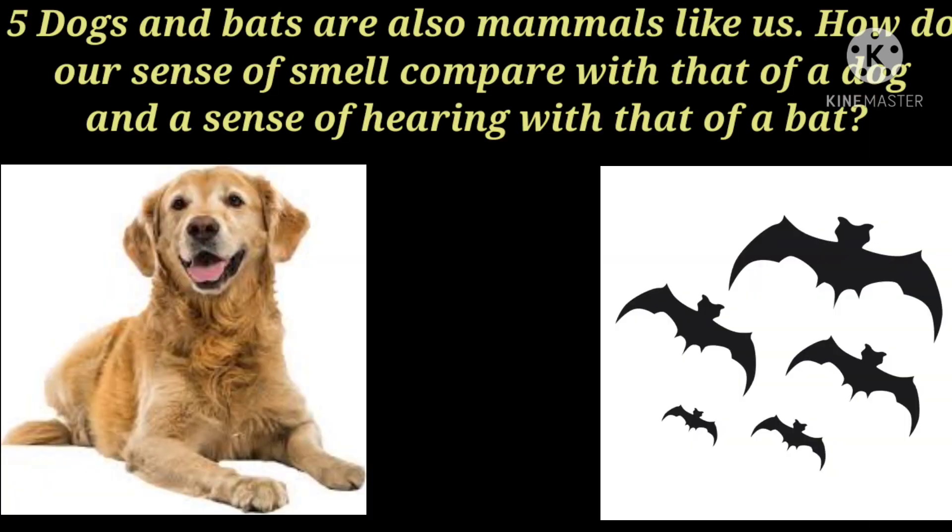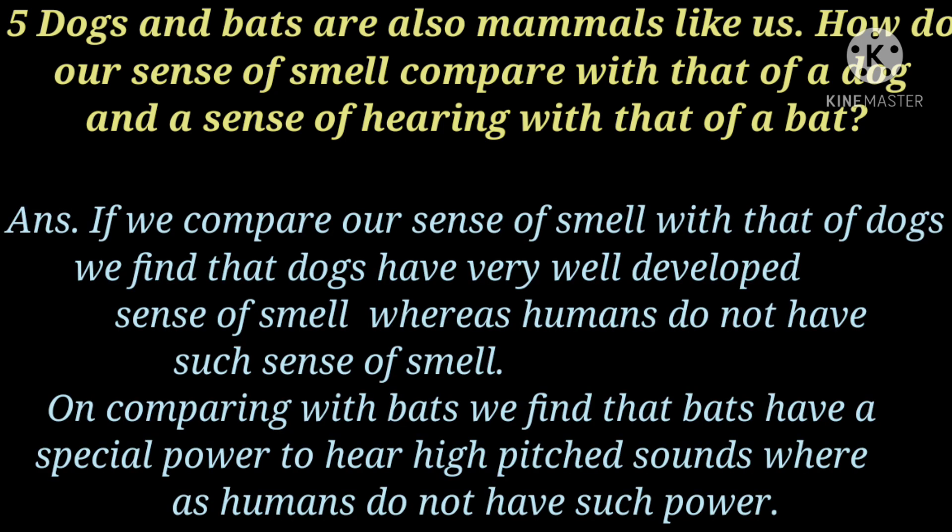Next question is: dogs and bats are also mammals like us. How does our sense of smell compare with that of a dog, and our sense of hearing with that of a bat? On comparing with bats, we find that bats have a special power to hear high-pitched sound whereas humans do not have such power.